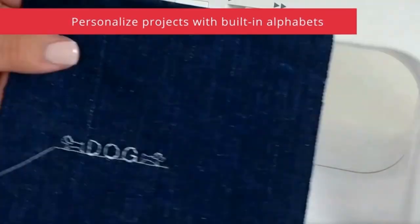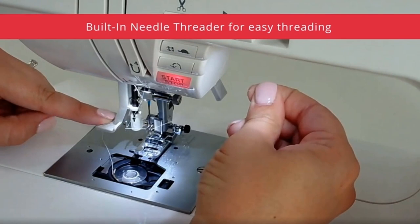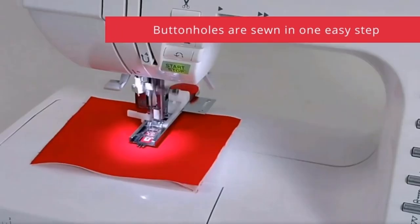Quilters may elongate and mirror image many of the built-in stitches to achieve truly unique designs. In addition to accessories such as needles and bobbins, this machine includes a large extension table that is ideal for working with bulky quilts.